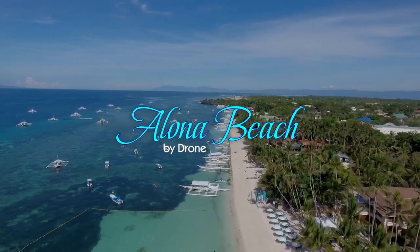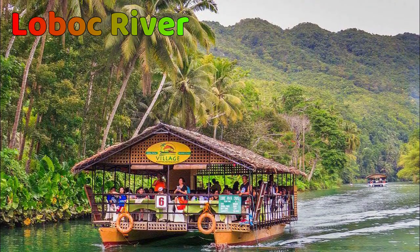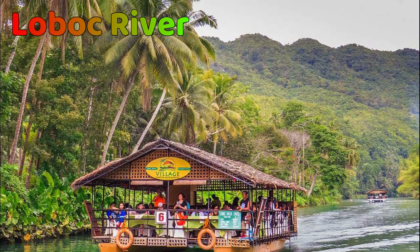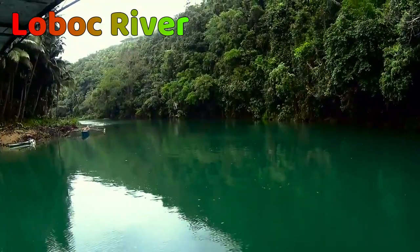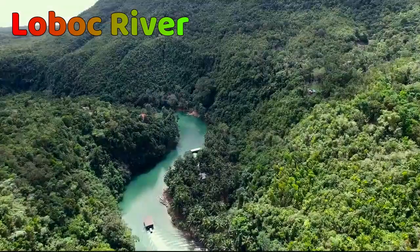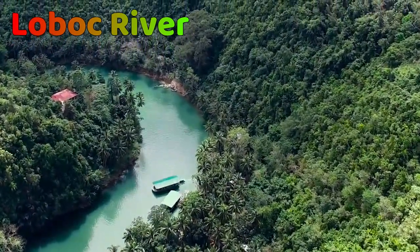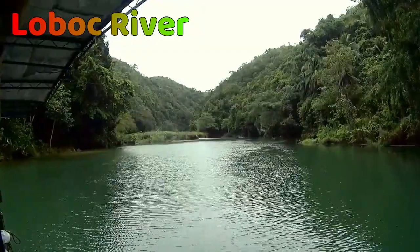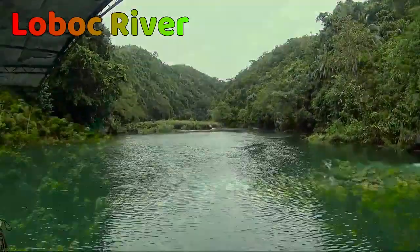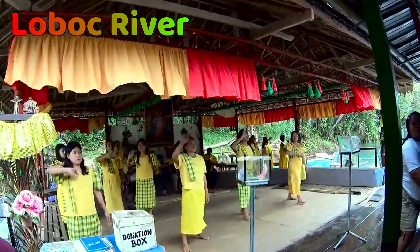One of the most stunning tourist spots in Bohol is Loboc River. This beautiful river is a marvel of nature, preserved by the efforts of Bohol's local authorities and residents. It runs through a variety of communities within Bohol, framed by beautiful tropical trees, and is ideal for winding down after an excursion through the countryside. The most sought-after activity along this river is the Loboc River Cruise, which allows tourists to take a boat ride to the floating restaurant and glide across the serene 1.5 km long river while enjoying a Filipino meal buffet.